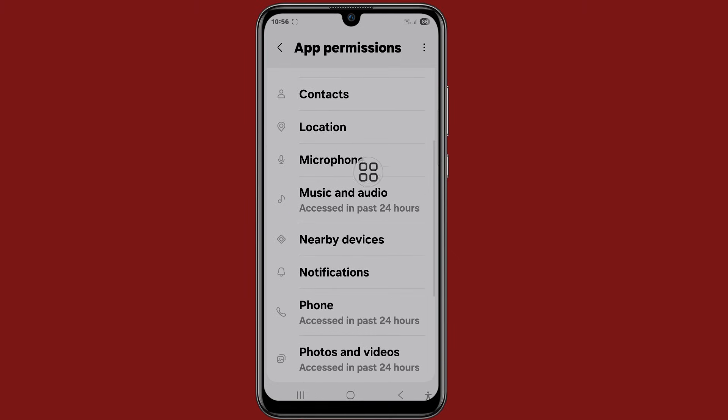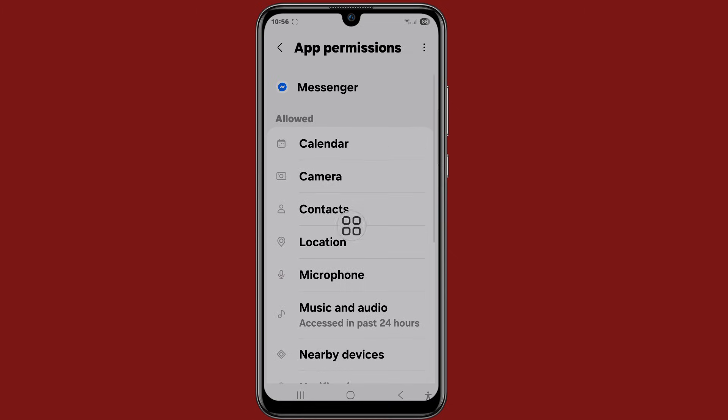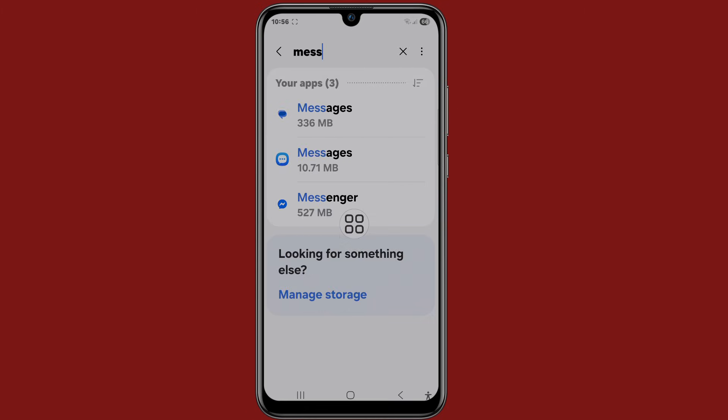Now you can see all permissions are allowed. Then go back and go to the home screen.